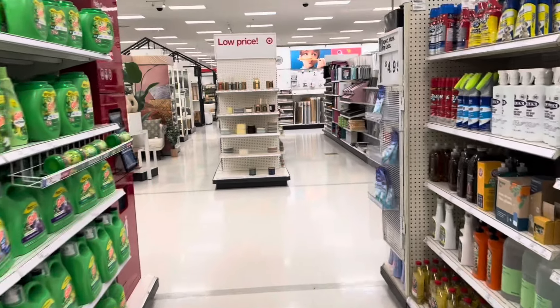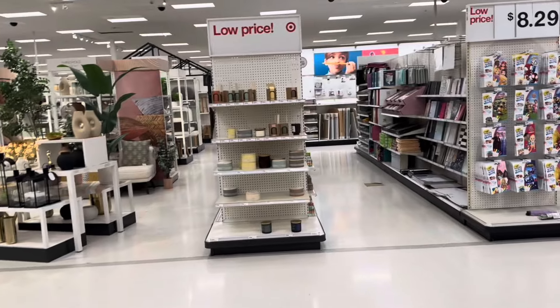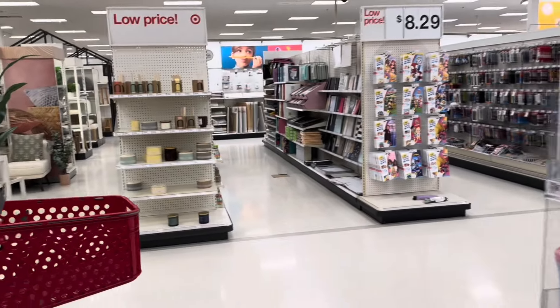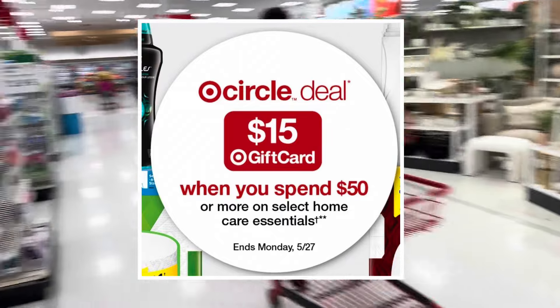Welcome back family. We're going to do a quick Target haul using only our phone, focusing on the deal where we're going to be getting back a $15 gift card when we spend $50 or more on select household products.